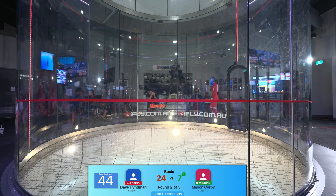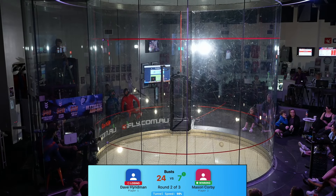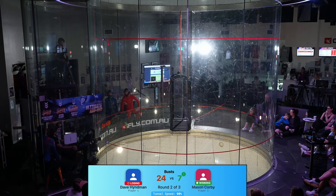Give them a round of applause, everyone — unbelievable stuff. These guys coming out of the tunnel late; they only have 50 seconds to catch their breath, recompose, and get ready for the final round of the 2024 Body Piloting Championships here at Penrith, Sydney. There were a couple of kerfuffle moments in there for Mason — we'll see where his head is at for the next round. A quick thank you to our sponsors: Cookie Helmets, XRS Flight, iFly Downunder, and Downunder Dynamics.